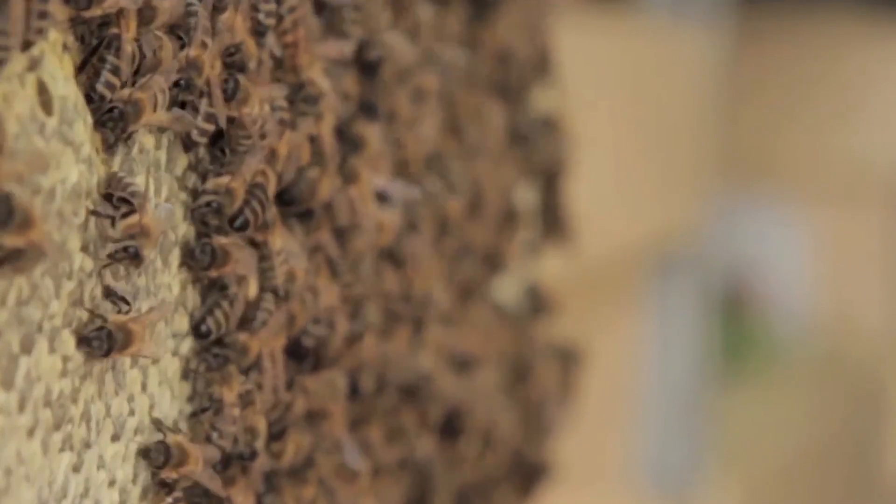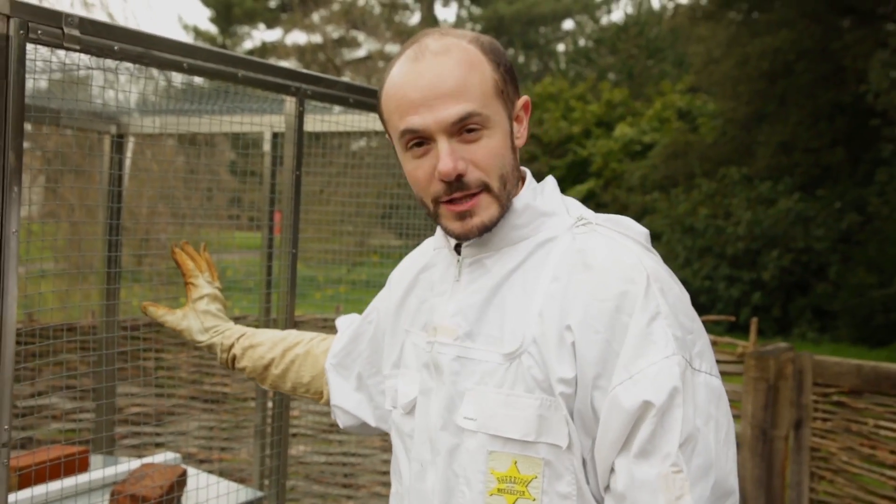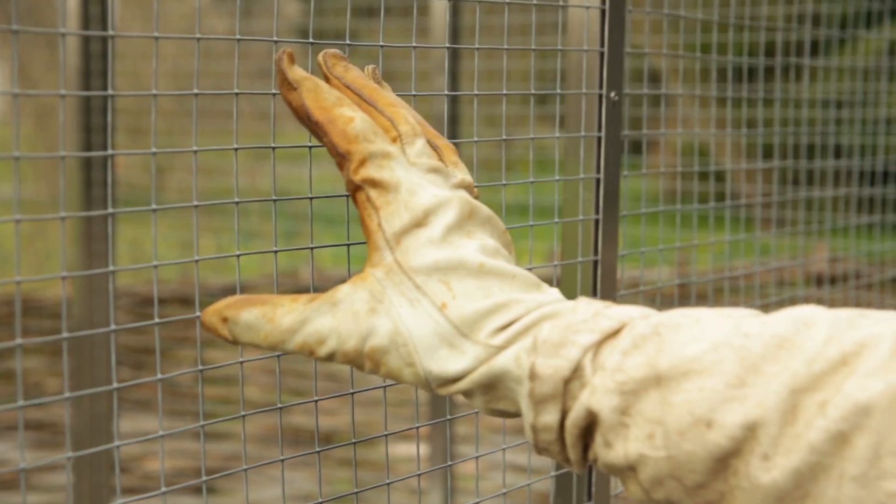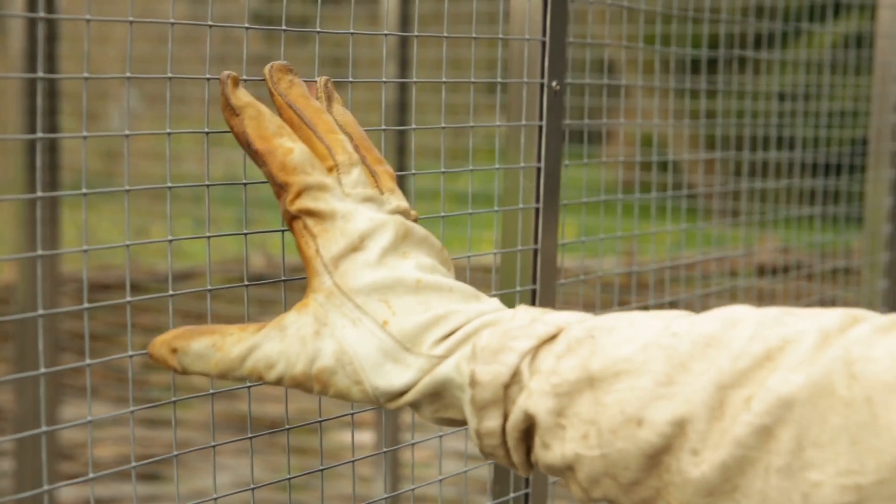Unfortunately, honeybee numbers have halved over the last 25 years, and in years where there's bad weather like we had last year their numbers can take even more of a battering. This hive has been given some extra food to help the bees survive through the winter. It's also got this cage on it to protect them from woodpeckers.